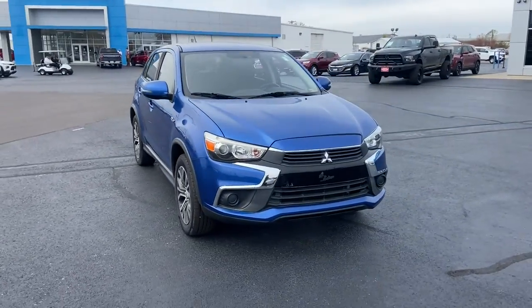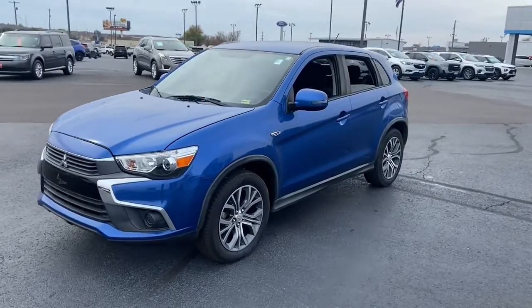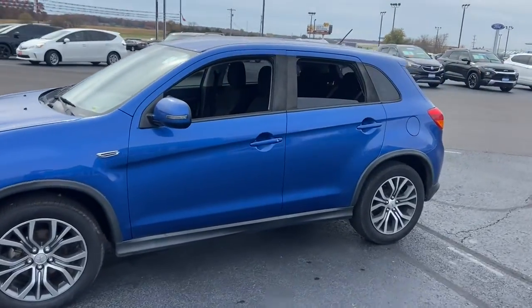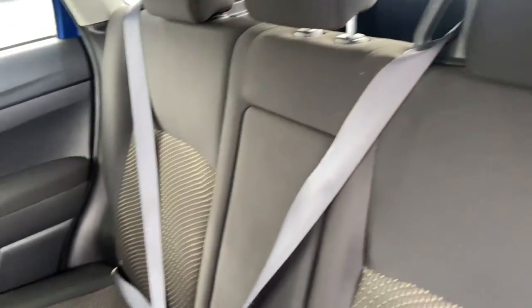Can you see yourself in the 2016 Mitsubishi Outlander? With less than 40,000 miles on the odometer, this vehicle stands out from the rest. Here's a family-friendly Outlander designed with your lifestyle in mind.